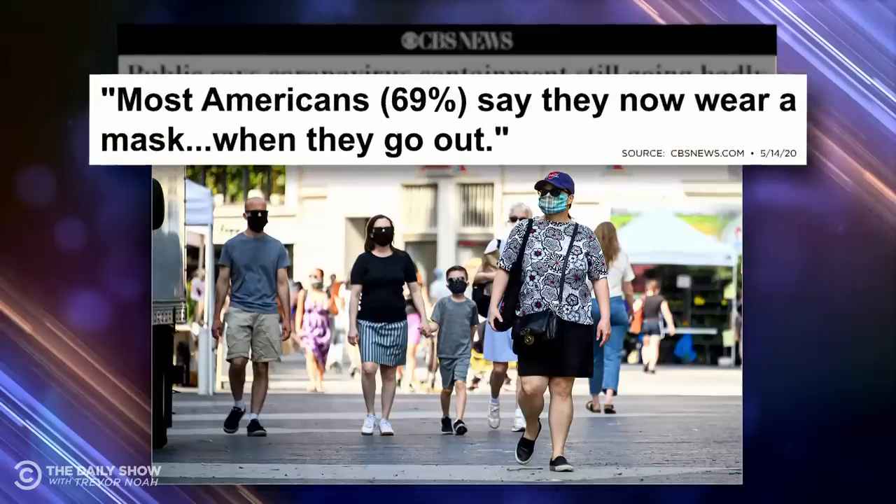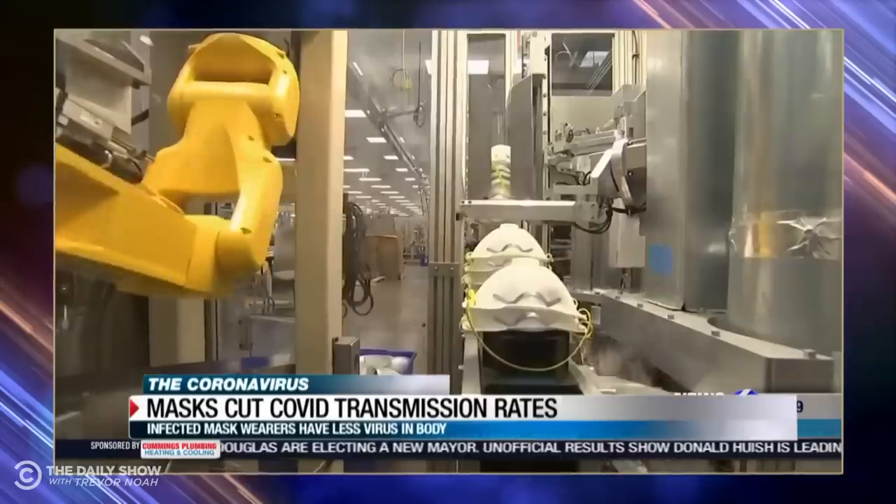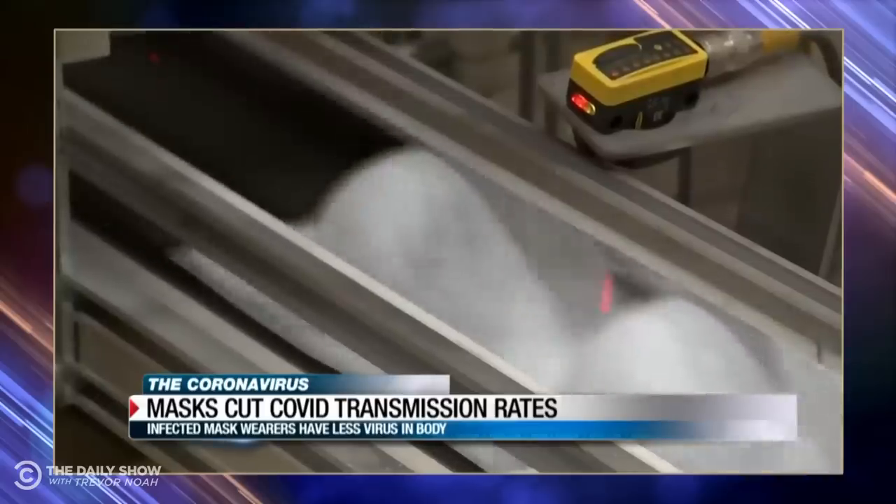Most people have gotten the message that even simple masks can slow the spread of coronavirus. In fact, in the U.S., a nice 69% of Americans are saying they now wear masks when they leave the house. And now there's some new research that confirms just how effective a mask can actually be — one of the best ways to protect yourself and others from getting COVID-19 is to wear a mask.